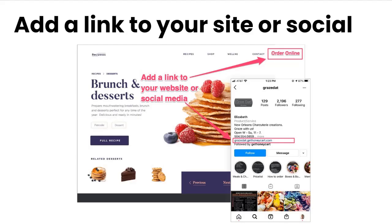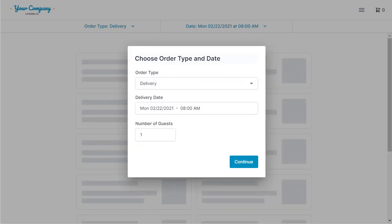Once your account's set up, we're going to provide you with a link that you'll be able to put on your social media page and your website with a call to action saying 'order now.' Once they click on your menu link, they'll be taken automatically to your storefront where they'll be able to see your logo and all your branding colors.